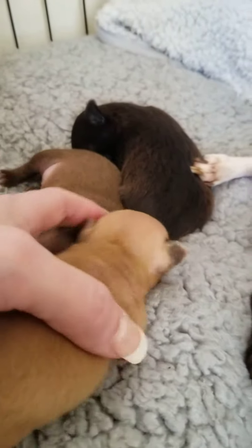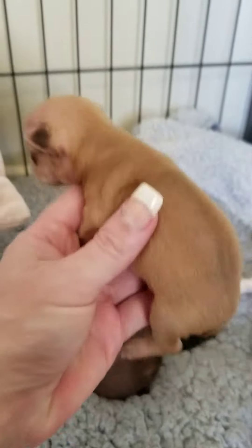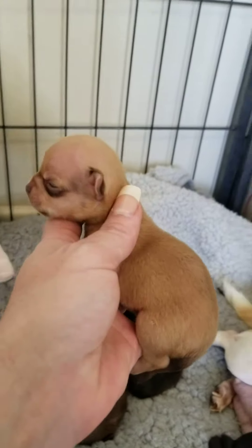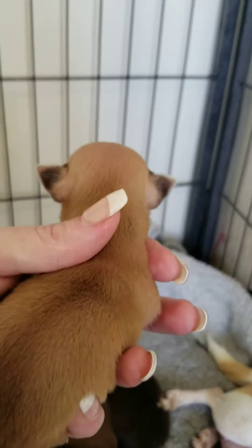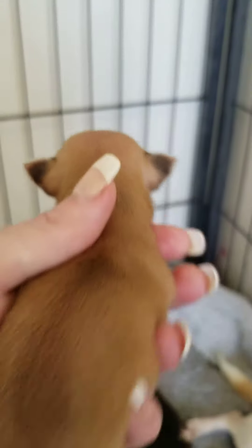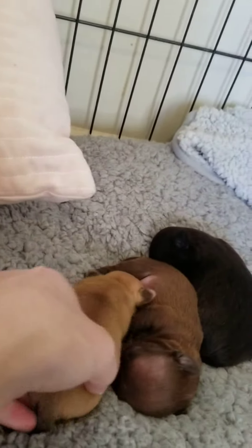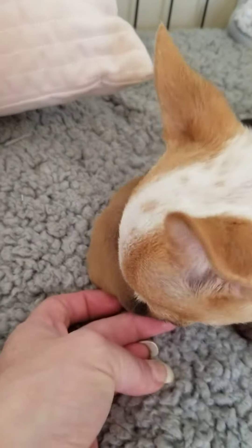Hello little one! This is the little smooth coat boy — the only smooth coat. He has got black tips on his ears, look at them, two little black tips on his ears, and a little black tip on his tail. It's just so cute.